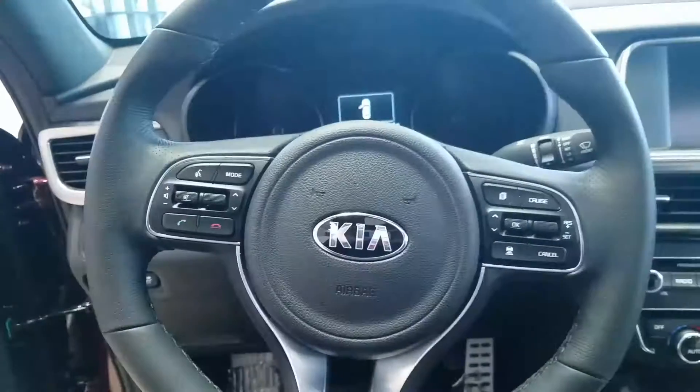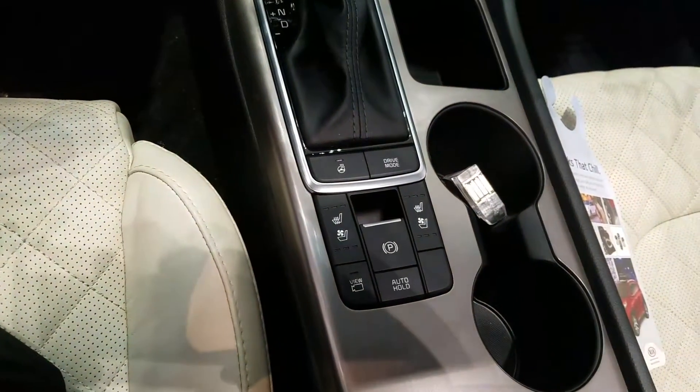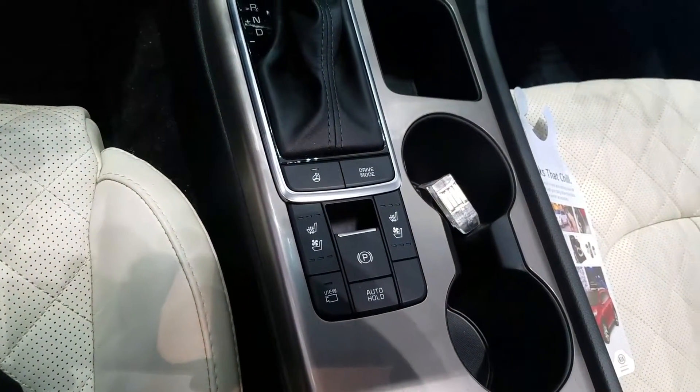Just want to give you a look on the inside. They all come standard with Bluetooth controls and a backup camera. This one does have a few extra amenities — it has heated seats, ventilated seats, and a heated steering wheel.